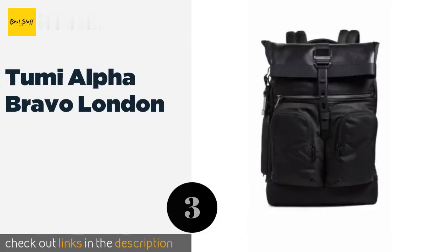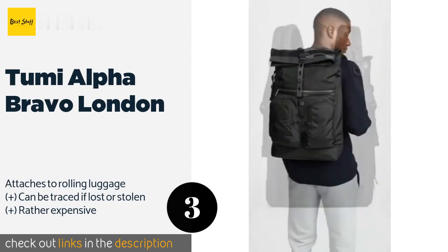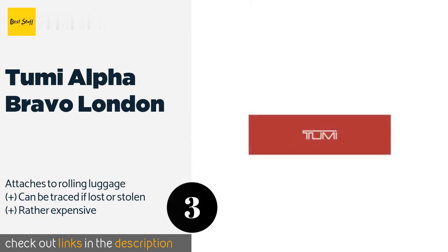The next one is the Tumi Alpha Bravo London. Equally suitable for weekend breaks and daily commutes, it is made to high standards as might be expected from this premium brand. There is ample room to hold a few days' clothing, and the clasp is expandable to accommodate bulky items. The price is around $359.